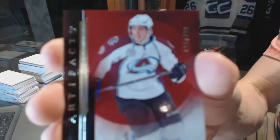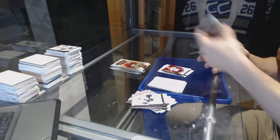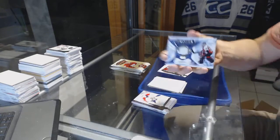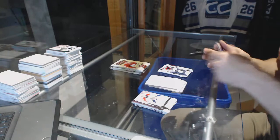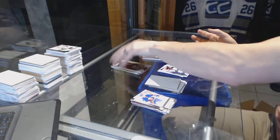Stars, number to 499 for the Colorado Avalanche, Matt Duchene. Frozen Artifacts for the Philadelphia Flyers, Ron Hextall.